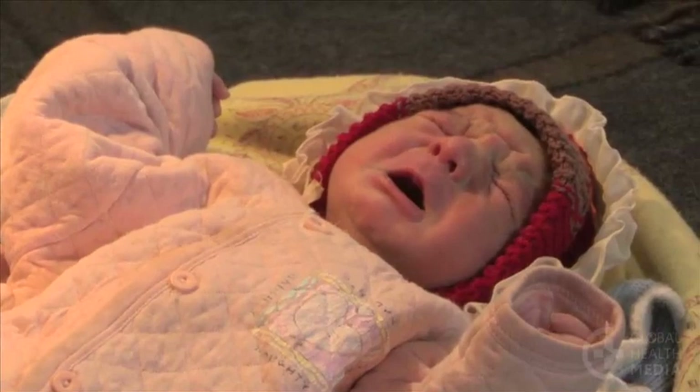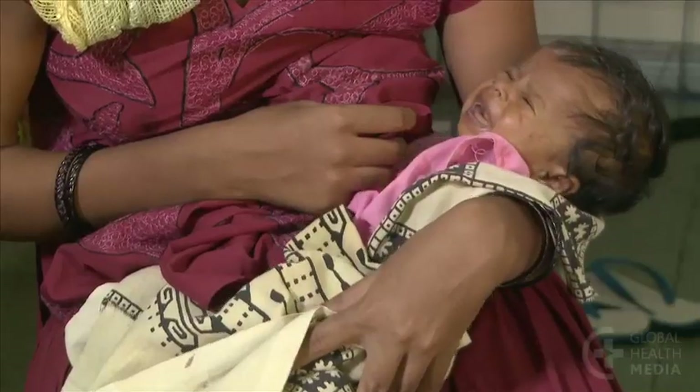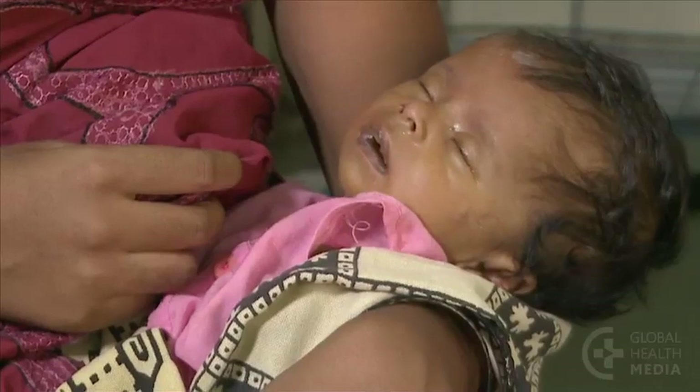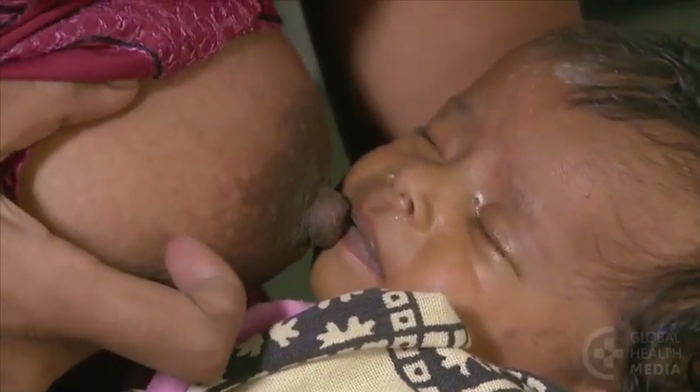And then he stays awake. The baby with lethargy only moves when aroused, or he doesn't move at all. Lethargy and poor feeding often overlap.